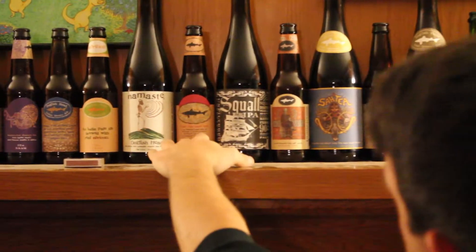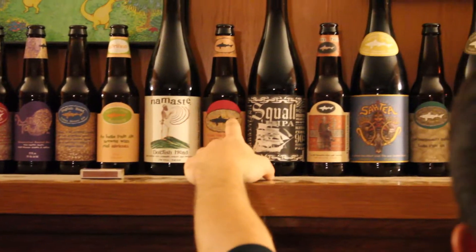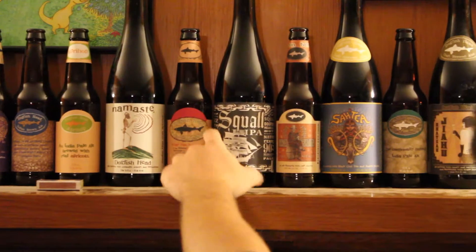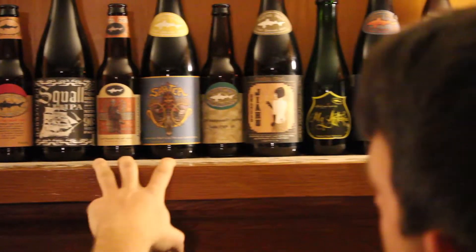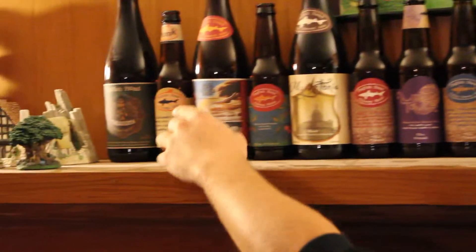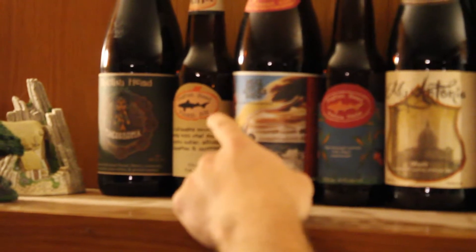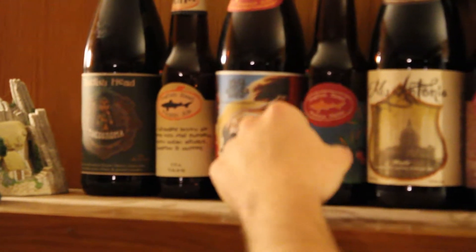The series of the Minute Ales — you've got the 60 Minute, the 90 Minute, and they have a 120, which I haven't had. They're all different intensities of IPAs. They're all pretty tasty. Theobroma is based on an Aztec recipe — it's got cocoa and chili powder and stuff in it.